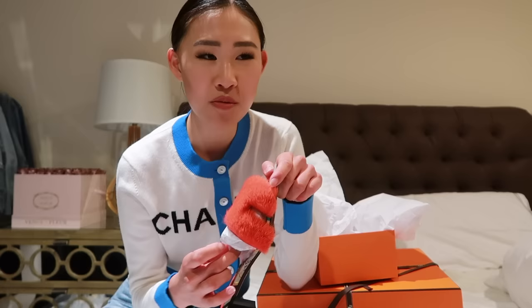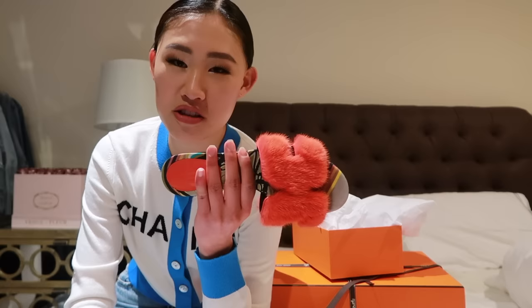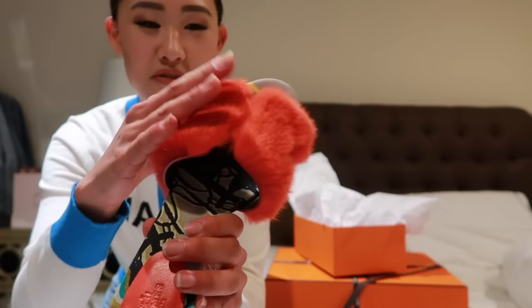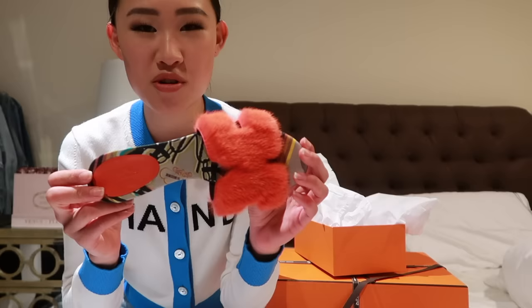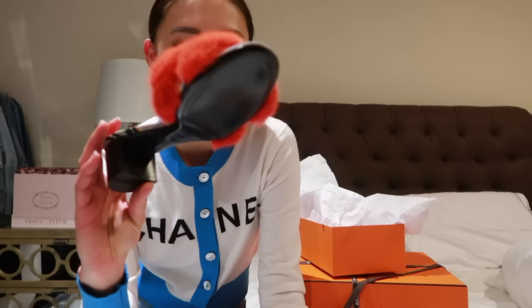These are the shoes. I actually don't think I own any Hermes shoes — I don't have any of their sandals or anything. So this is actually my very first pair of Hermes shoes. I got this H sandal — I'm sure you've seen them before, it's like the most popular shoe style. This one has like a furry mink fur on it which I think is so cute, even though it's a summer sandal. The color is like a beautiful bright orange-red.